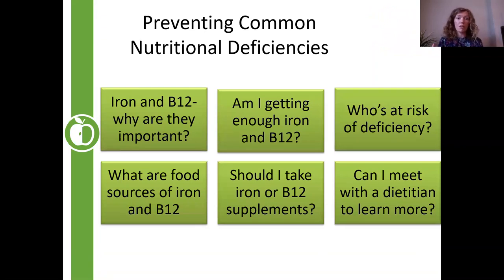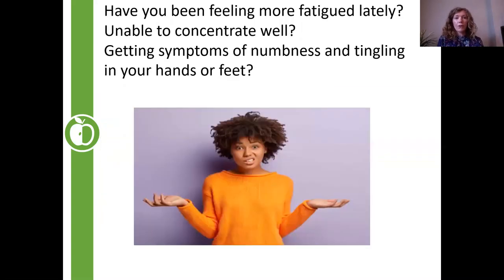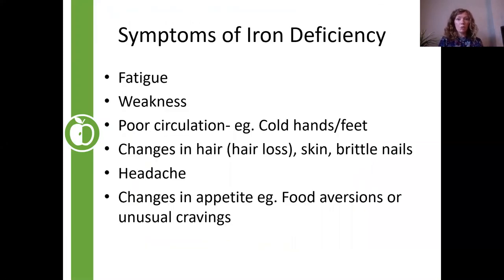We're going to cover why they're important, whether you're getting enough based on recommended daily amounts, who is at risk of deficiency, food sources, and whether or not you should consider supplementing. Two of the biggest conditions and side effects of having iron deficiency are fatigue and cognitive issues — this inability to concentrate. Sometimes we can also feel numbness and tingling in the hands and feet.